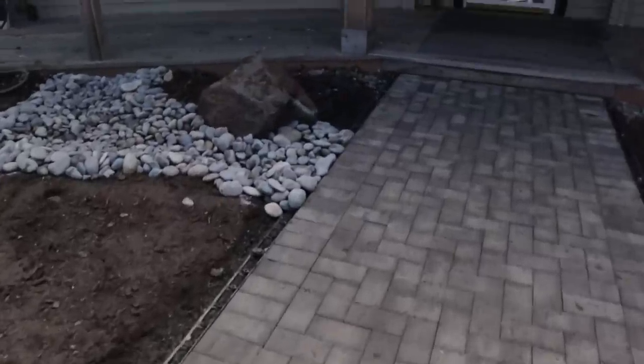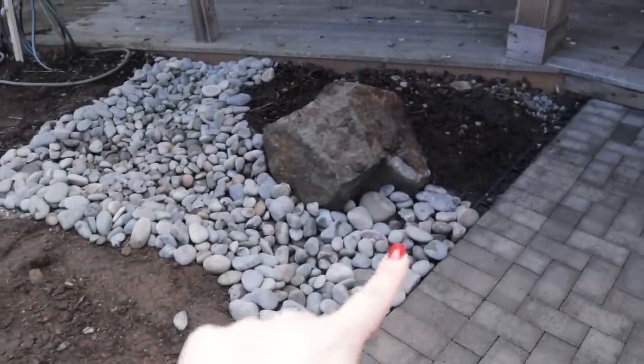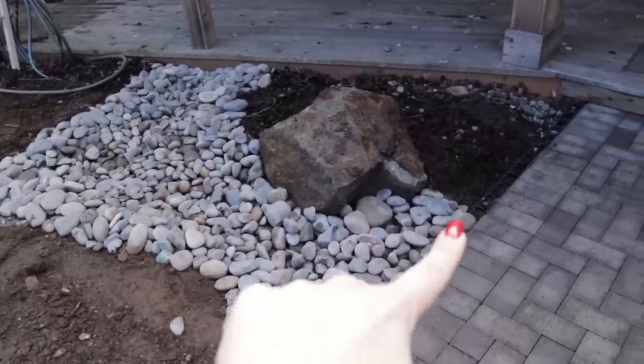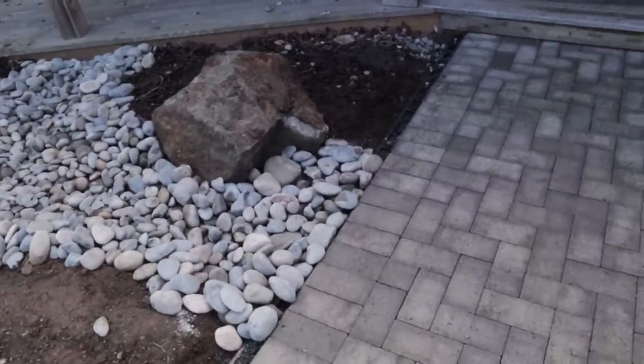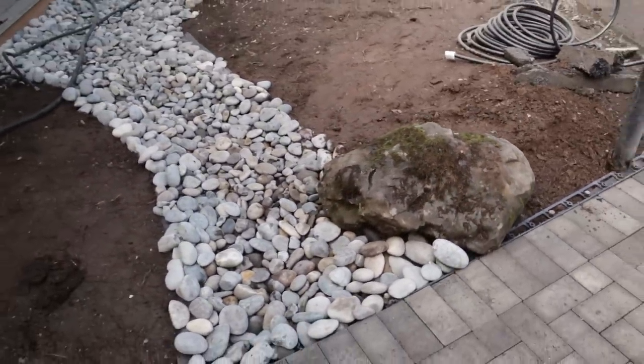I wasn't so sure about the dry riverbed, but I am loving it. The attention to detail — putting the rocks right up to the walkway and very precisely around the big rock — I think looks so, so good. And I'm just so excited about how this front is coming together.